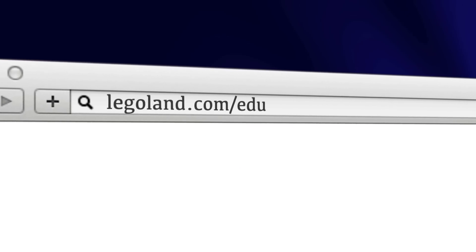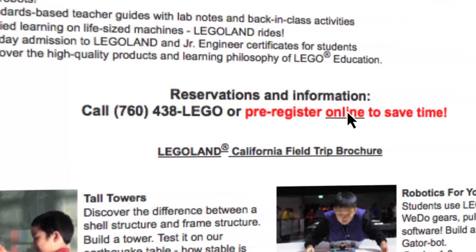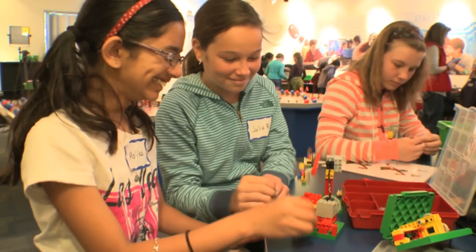For more information, visit Legoland.com/edu. To reserve a class, click the pre-registration link or please call 760-438-5346. Hands-on STEM, 21st Century Learning and Project-Based Learning.